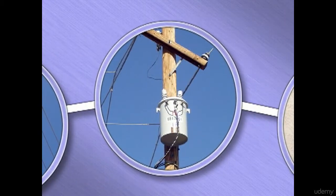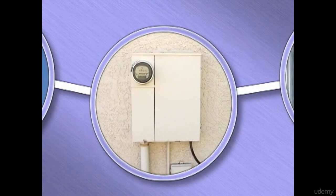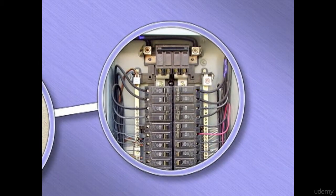Transformers convert this high voltage electricity into 120 and 240 volts for use in the home. This current enters the home through the service panel and is distributed into the home on individual circuits.